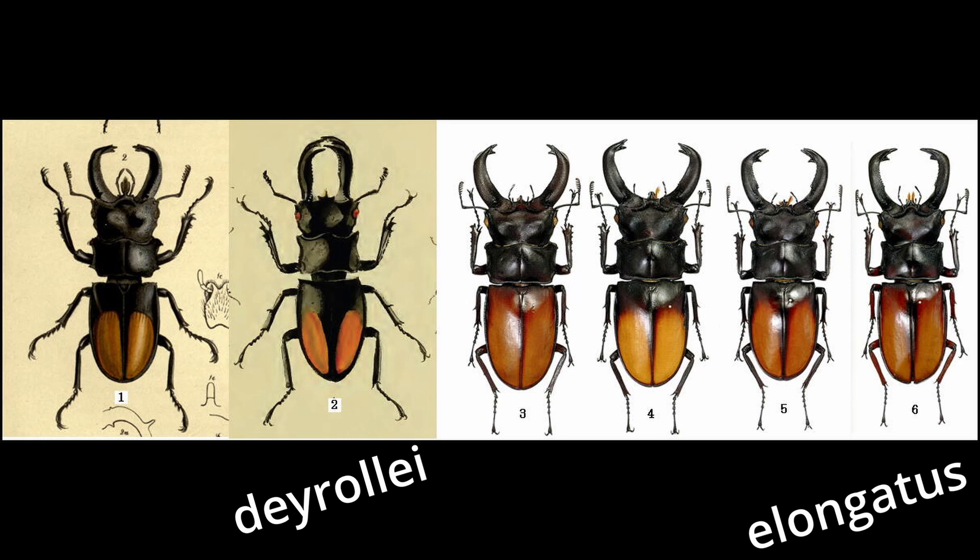De Rolay from Northern Thai and Southeastern Myanmar. And finally, the OG Hexarthrius peri peri from Northeastern India — which, when you say it too fast, it almost sounds like that Portuguese sauce.